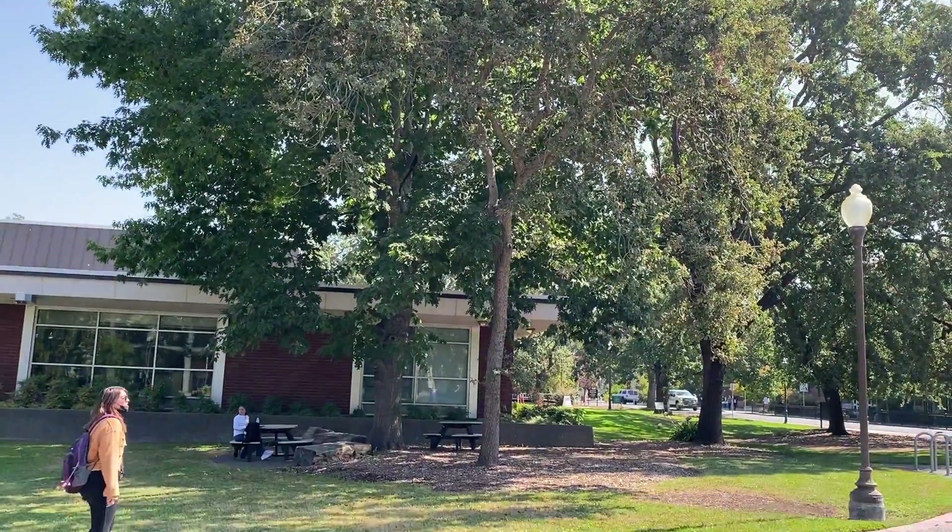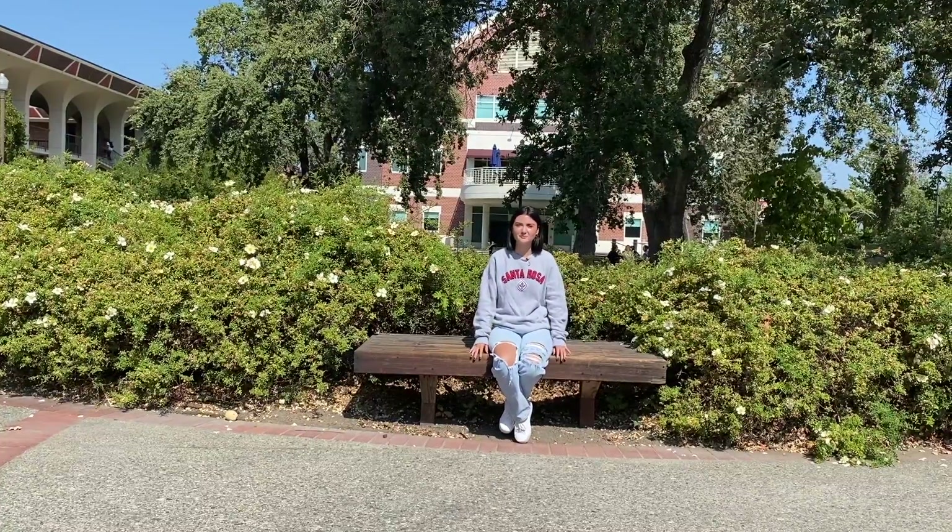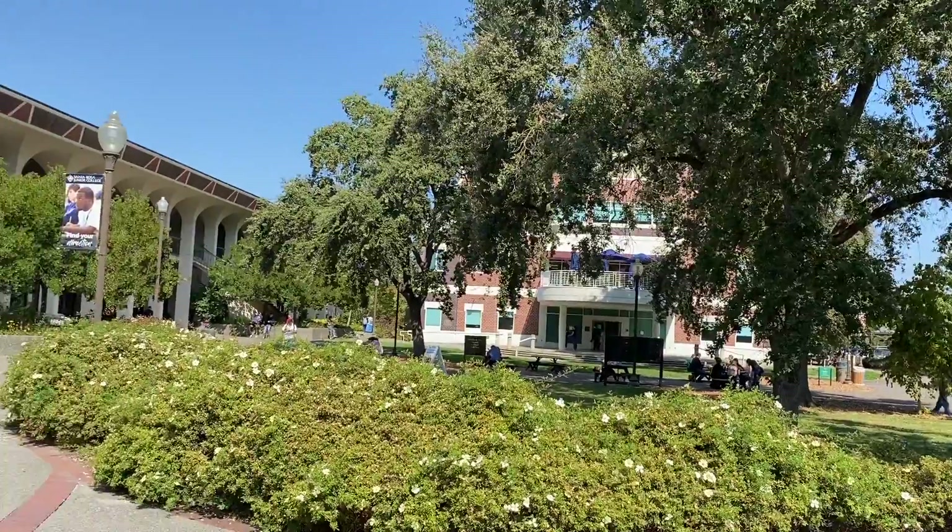The SRJC logo is an oak leaf because we have all of them around campus. So you can see there's a lot of nature, and I love that.